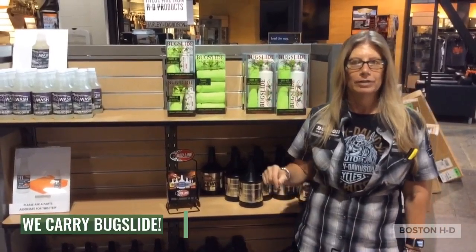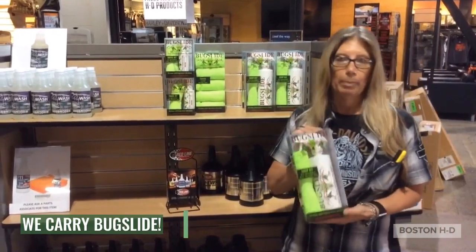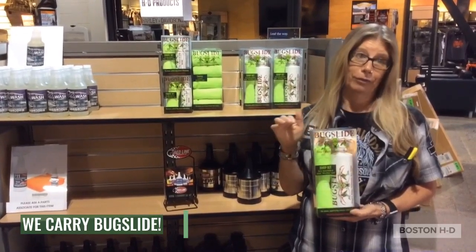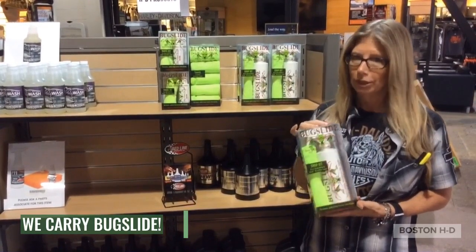Hi guys, it's Laurel from Boston Harley-Davidson. Just wanted to let you know, for those of you that didn't know, we carry Bug Slide here. This product is fantastic. It'll get anything off your windshield and the front of your fairing. But not only that, you can use it on the entire bike and it smells really good.